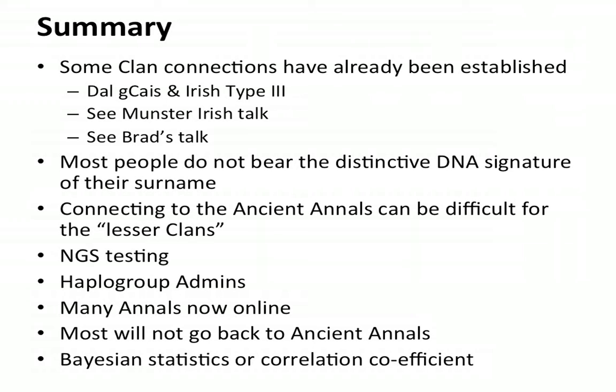The haplogroup administrators are a boundless source of information, advice, and support, and I encourage everybody who joins the surname project to join the corresponding haplogroup project as well. You have to look at a variety of different sources to try and harvest all the relevant information. Luckily, many of the annals are now online. In the future, with the advent of things like the Richard III case, we'll be using more profound statistical analyses like Bayesian statistics or correlation coefficients to actually link different surnames with specific genetic signatures — John Reed did a wonderful lecture last year on how they used Bayesian statistics to identify the remains of Richard III with 99.96% probability.